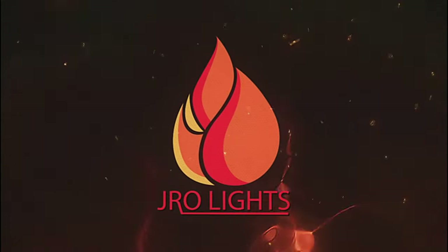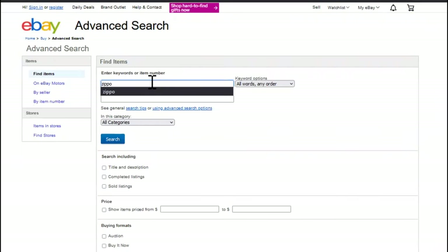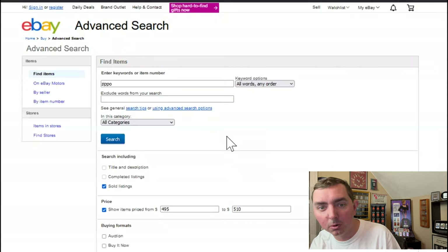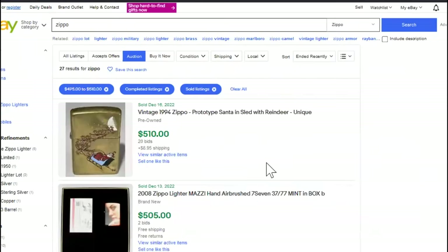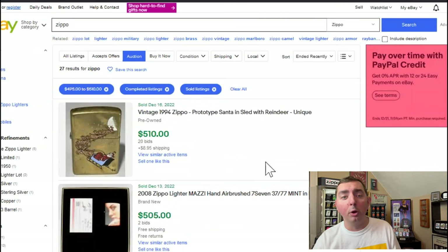In this video, we're going to focus on 500 — we're going to look at some Zippos that have sold for $500 in the past 90 days. We're on eBay looking for Zippos that have sold for about $500 in the past 90 days. We'll set a range of $495 to $510 on sold listings. There are a lot of listings out there, but we're going to do auctions only, since buy-it-now may not be as accurate. We got 27 listings, so let's go through and look at what sold for $500 at auction on eBay in the past 90 days.